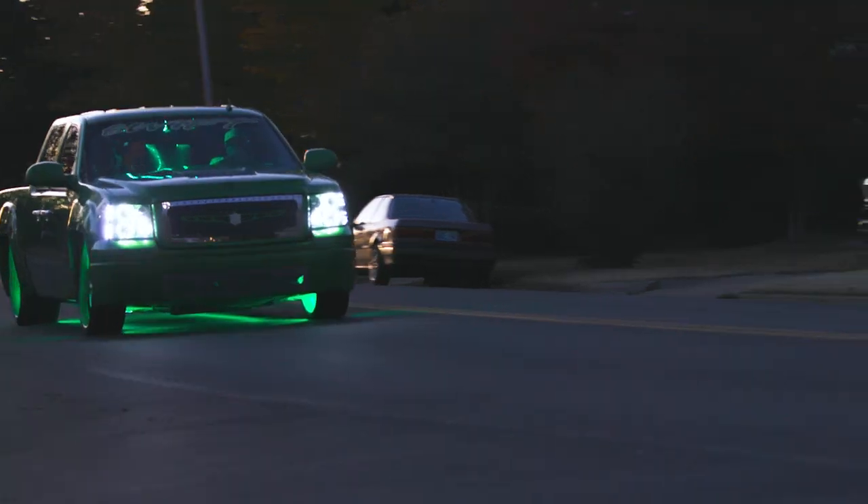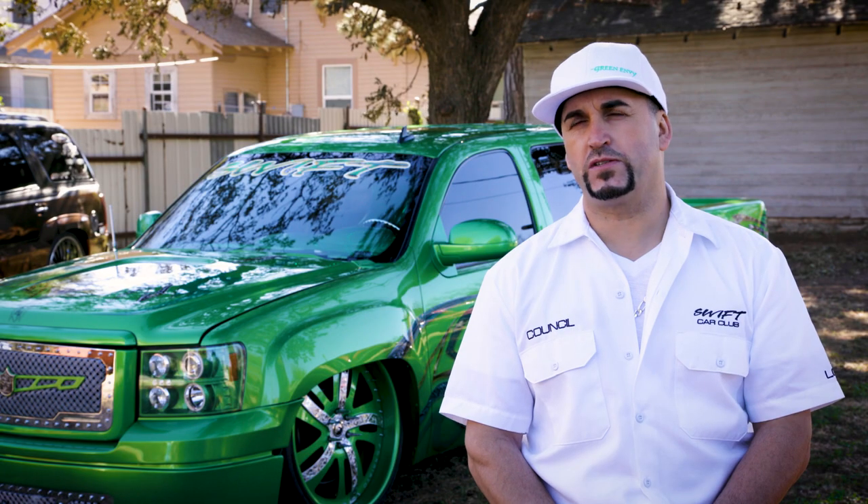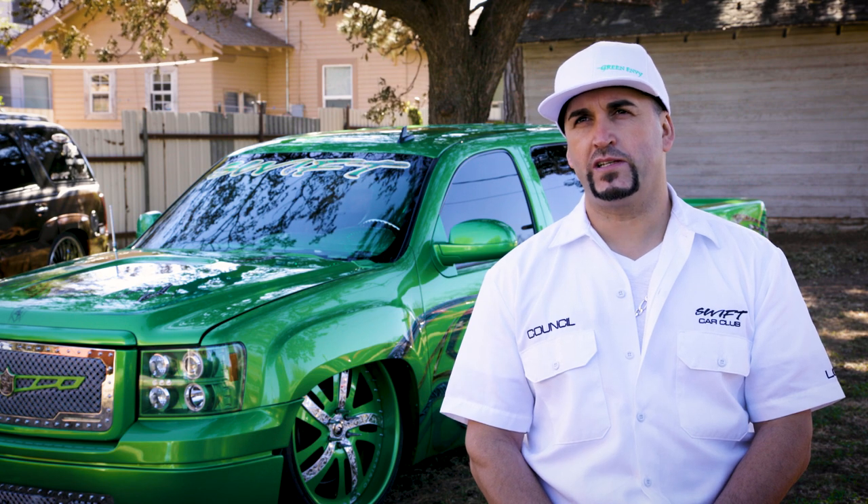I just wanted to build Green Envy without any aspects of how fast it was going to go. The priority was mainly into building a show vehicle.